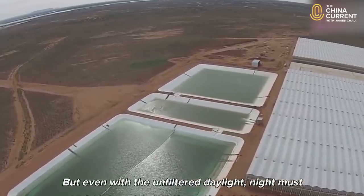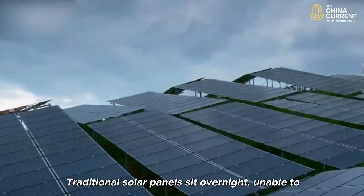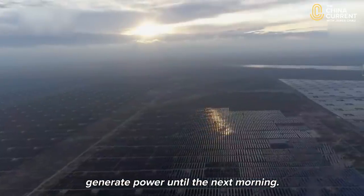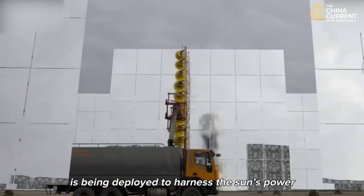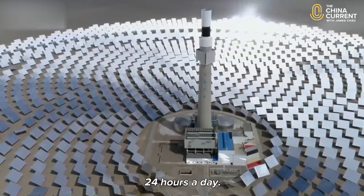But even with the unfiltered daylight, night must eventually come to the desert as well. Traditional solar panels sit overnight, unable to generate power until the next morning. But in China's western Dunhuang, new technology is being deployed to harness the sun's power 24 hours a day.